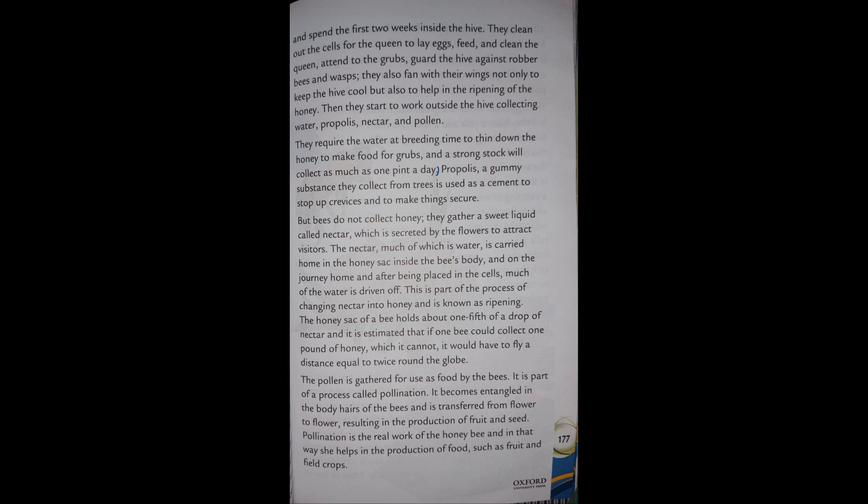Workers also fan with their wings, not only to keep the hive cool but also to help in the ripening of the honey. Then they start to work outside the hive, collecting water, propolis, nectar, and pollen.